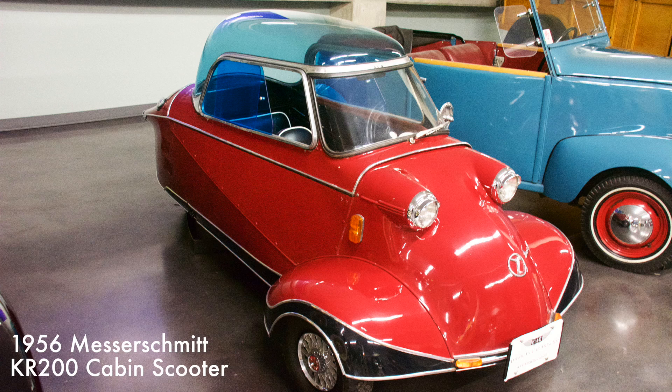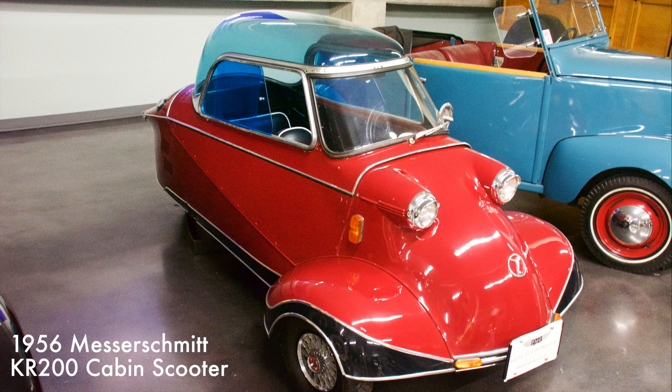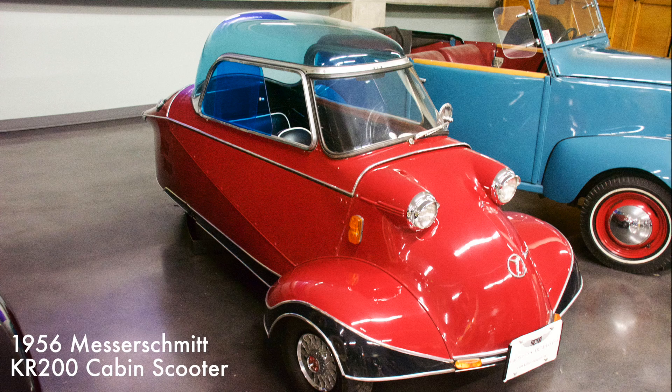Built by the West German aircraft manufacturer, the KR200 was a two-seat rear-wheel drive car. The bubble-top model featured what was commonly called a snow-white coffin, which was hinged on top and could be removed. It was powered by a 12 cubic inch one-cylinder engine producing 10 horsepower.